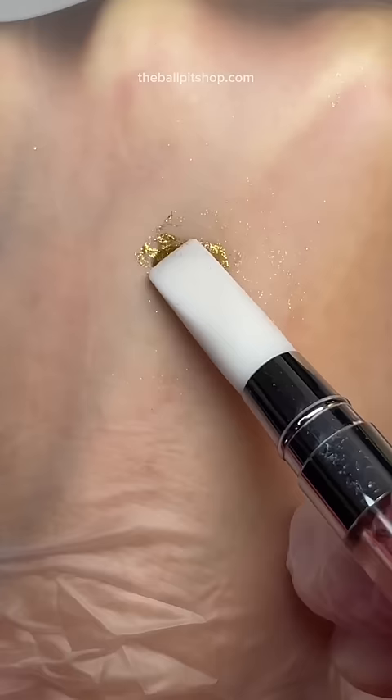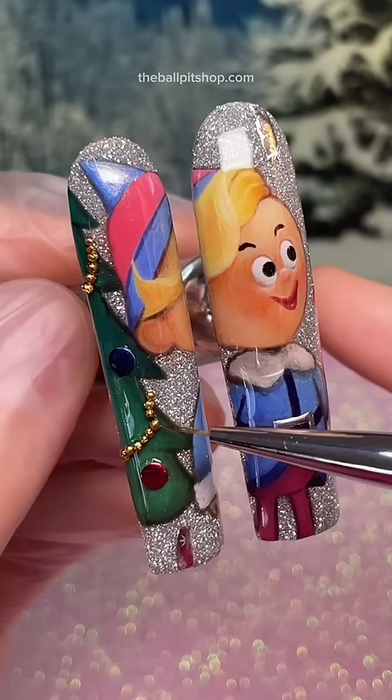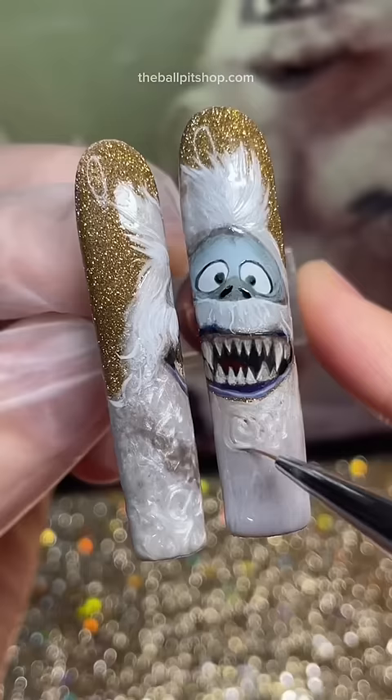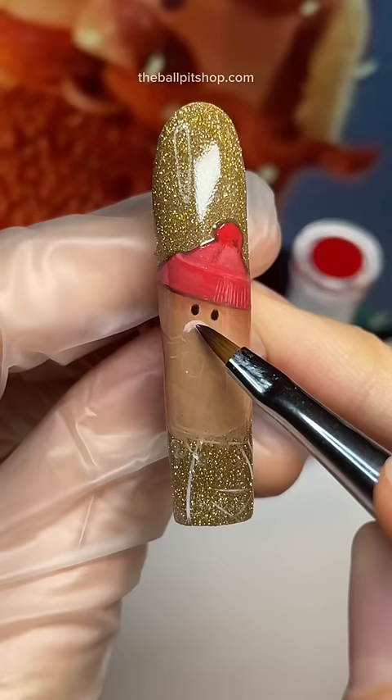And since these nails are expensive, you know I had to pull out all the stops. I literally made little garlands to decorate the trees. But we're not done yet because do you think I'd actually have the nerve to do a Rudolph set without the abominable snowman? And without my boy Yukon Cornelius? Absolutely not.